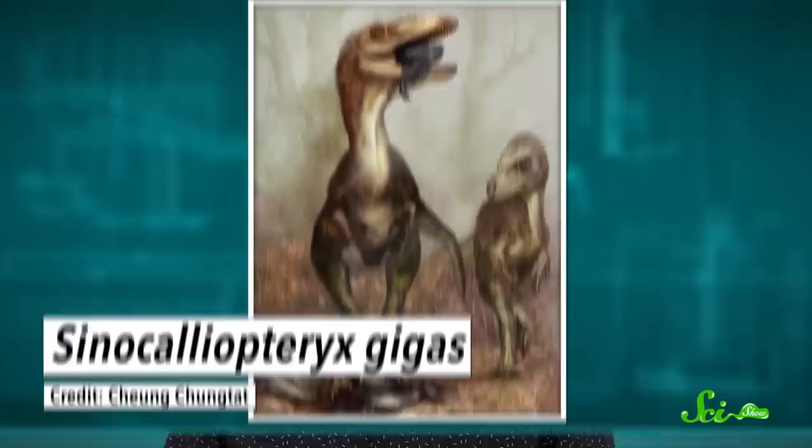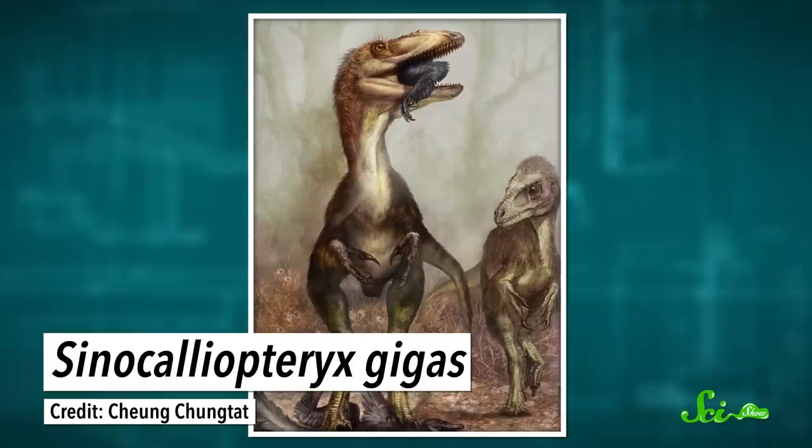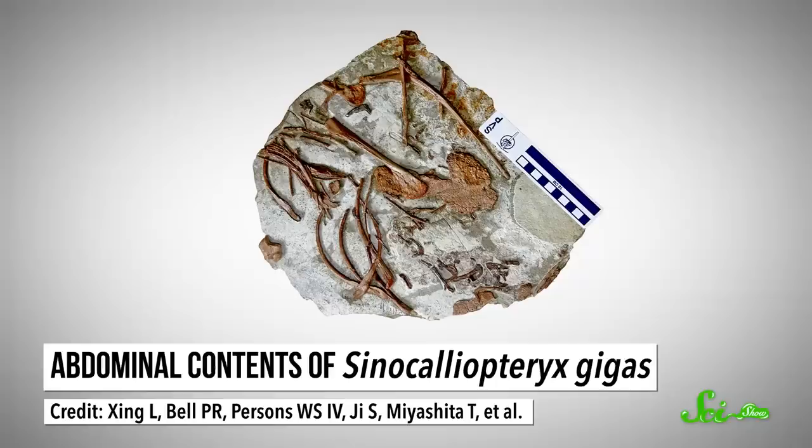A study published in 2012 looked into the guts of one of the largest dinosaurs in the Jeholbiota, a two-meter-long predator named Sinocaleopteryx. Amidst the bones of one specimen, they found the remains of not one, but three of its meals — two skeletons of a small bird known as Confuciusornis, and a couple of other bones from an unidentified small plant-eating dinosaur.